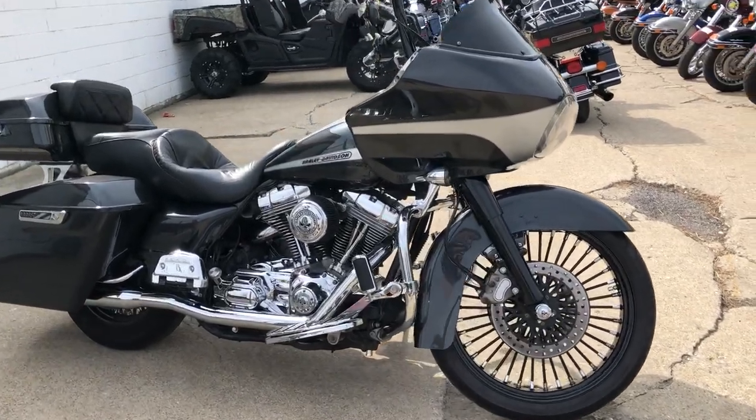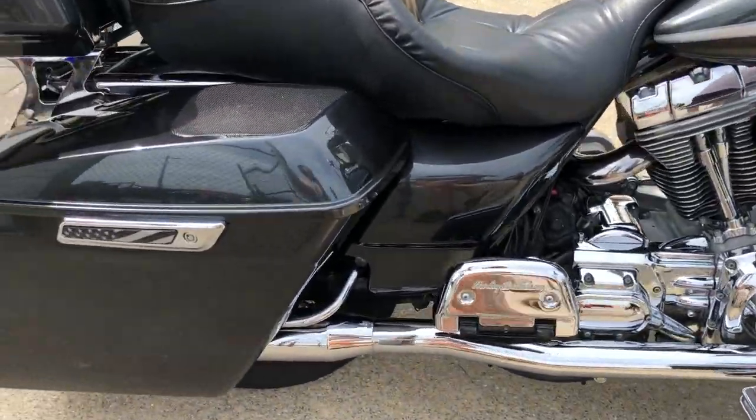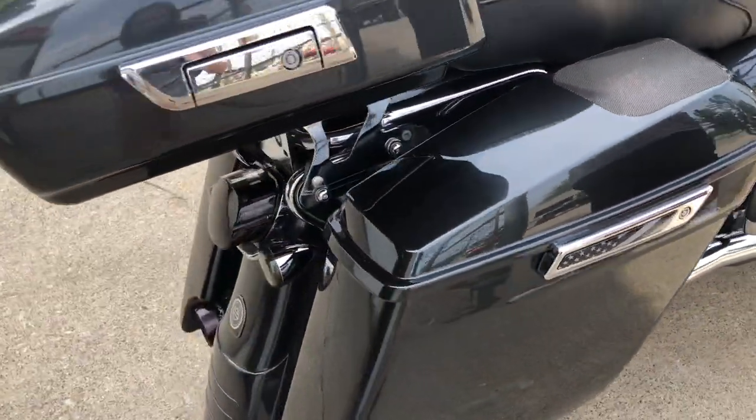Hey guys, ApprovalPowerSports.com here. Check out this super cool big wheel bagger we just got in — it's a 2005 Road Glide. Take a close look guys.